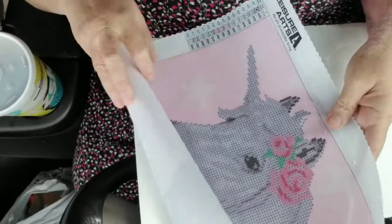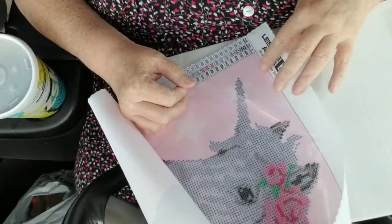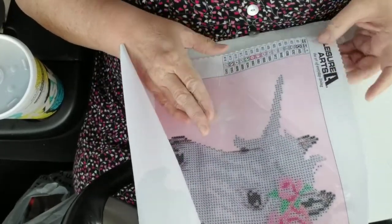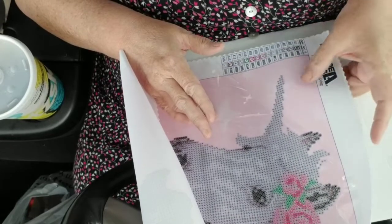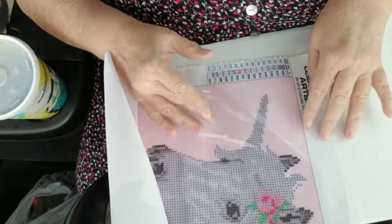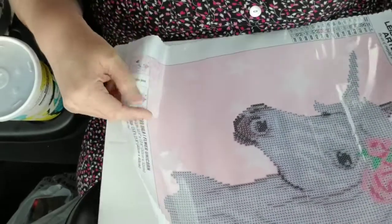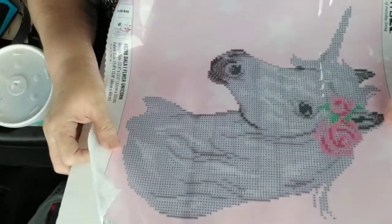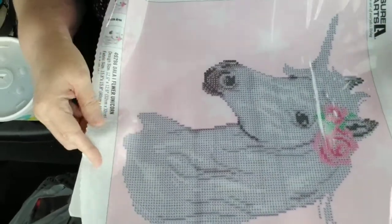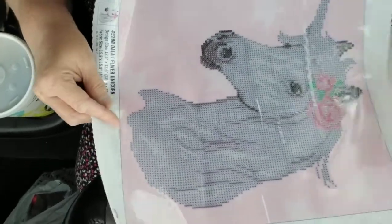I don't think my other Leisure Arts kit was like this canvas — but like I said, I didn't work with it so I don't know. Anyway, this looks like it's another one I could take on the go. It's not quite as small, so it would be a little more difficult, but it is a nice small one that I think can be done quickly.